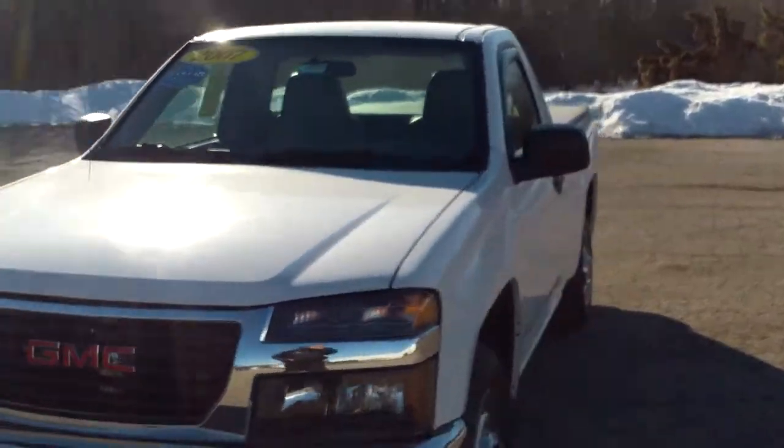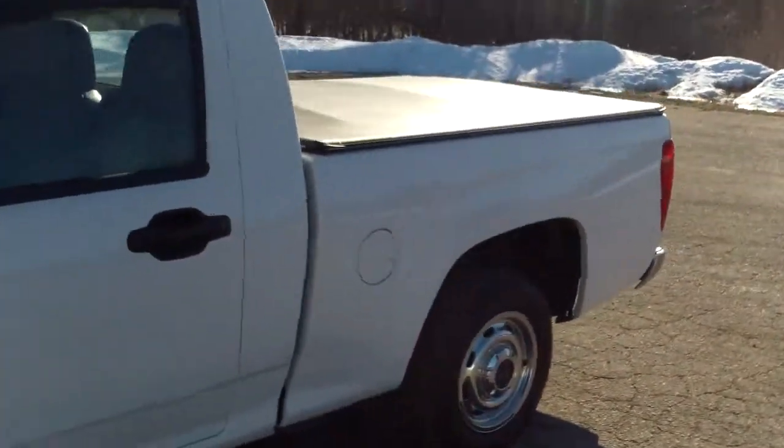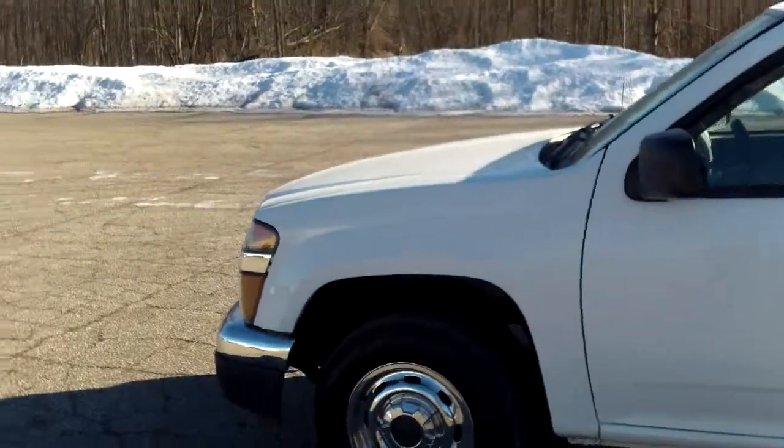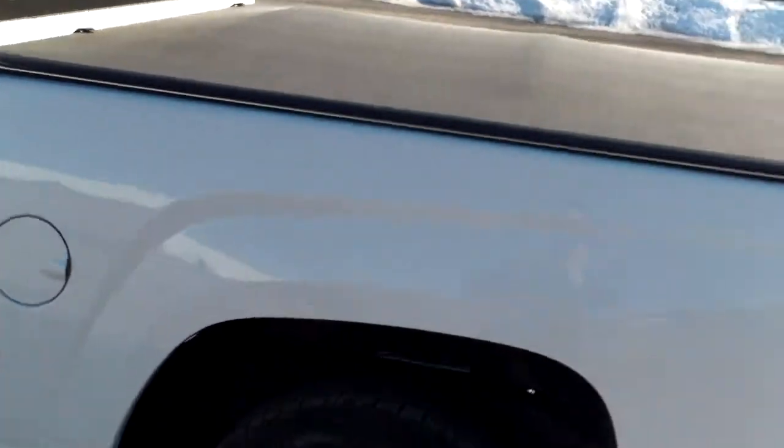Hi Rob, Norm from Schaefer Chevrolet here with our 2007 GMC Canyon. Just wanted to take a couple minutes to walk around it with you, but let's take a look.